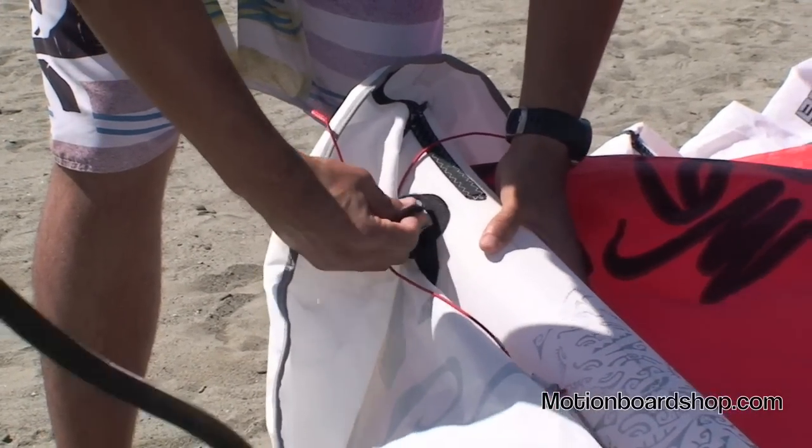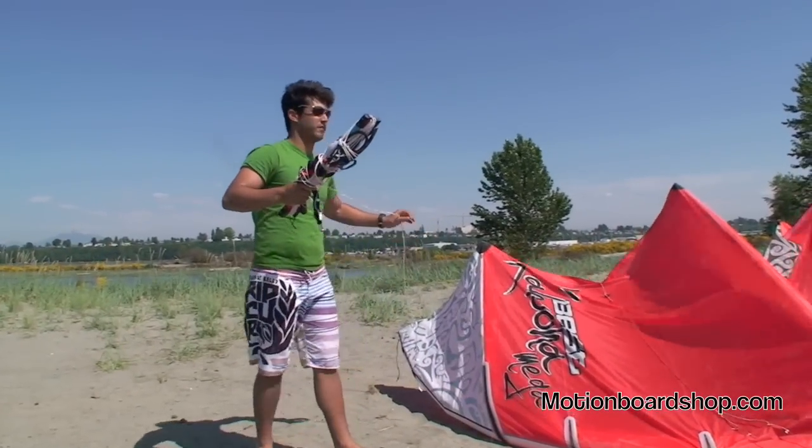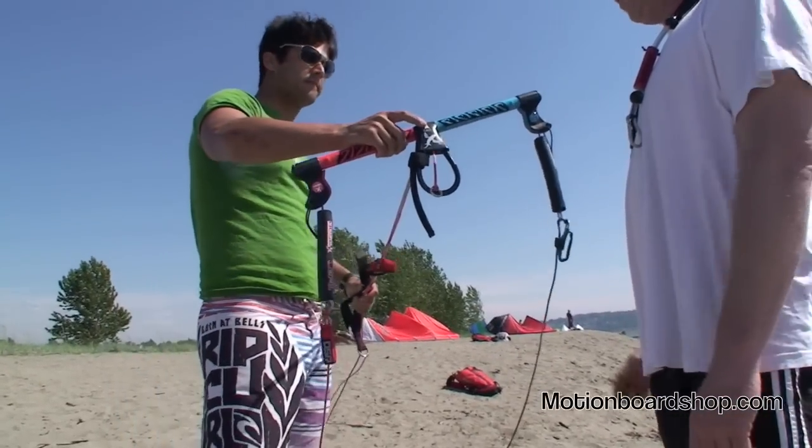We'll teach you about inflation, how to secure your kite on wind, blocking out your bar in the lines, and then connecting that to the kite.